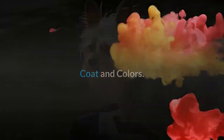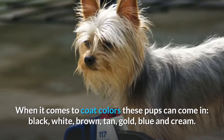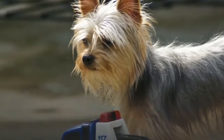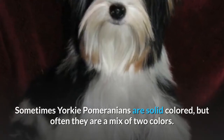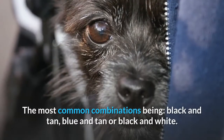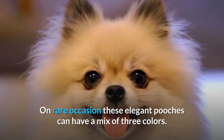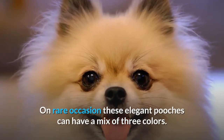Coat and colors. When it comes to coat colors, these pups can come in black, white, brown, tan, gold, blue, and cream. Sometimes Yorkie Pomeranians are solid colored, but often they are a mix of two colors, the most common combinations being black and tan, blue and tan, or black and white. On rare occasion these elegant pooches can have a mix of three colors.